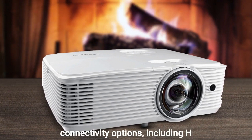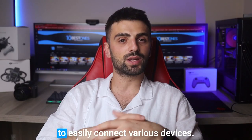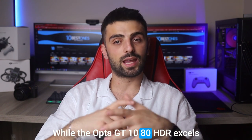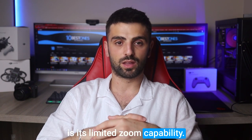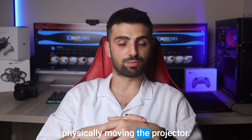Additionally, it offers versatile connectivity options, including HDMI and USB ports, allowing you to easily connect various devices. While the Optoma GT 1080 HDR excels in many aspects, one minor drawback is its limited zoom capability. This means that adjusting the image size may require physically moving the projector.